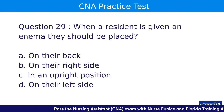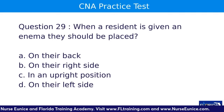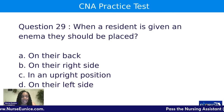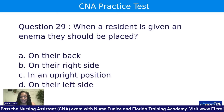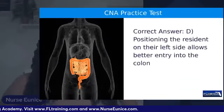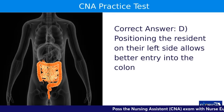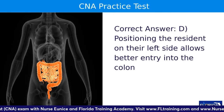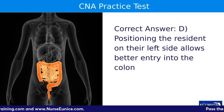Question twenty-nine: when a resident is given an enema, they should be placed — A, on their back; B, on their right side; C, in an upright position; or D, on their left side. The correct answer is D. CNAs help the nurse by placing pads on the bed and positioning the patient correctly. Placing the patient on their left side allows the medication to go further into the colon and helps remove any impacted or built-up stool. Left side is preferred if the patient can tolerate it.